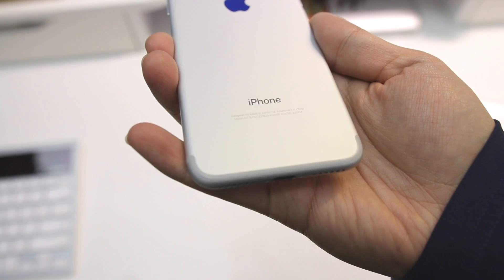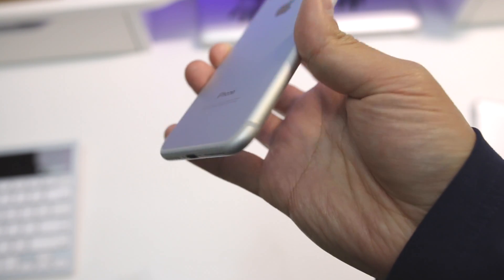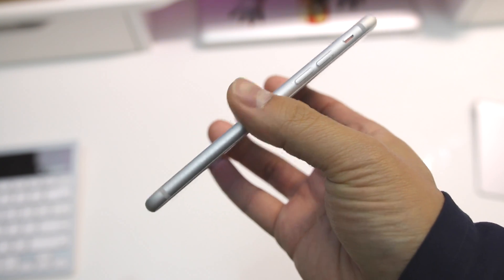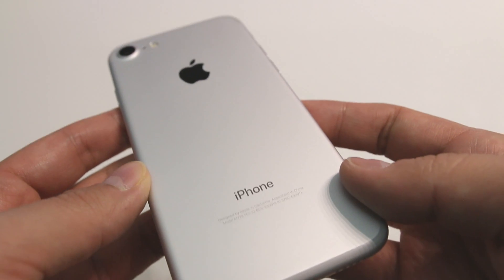Now personally, I don't usually like phone cases, primarily because companies like Apple spend an incredible amount of time and money on the physical design of the phone, and I feel most cases make those design decisions meaningless. Cases often leave your phone a bulky mess — a true slap in the face to the man hours put into designing such a beautiful device.